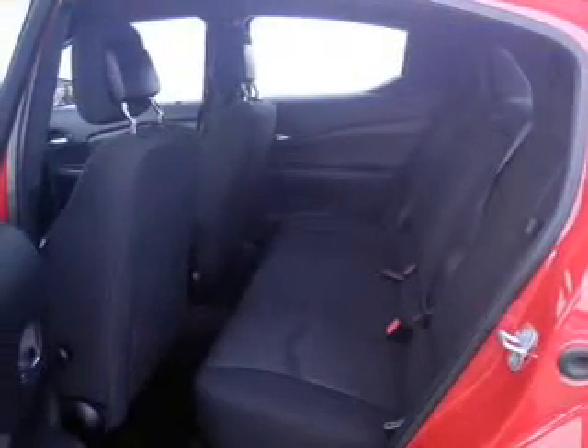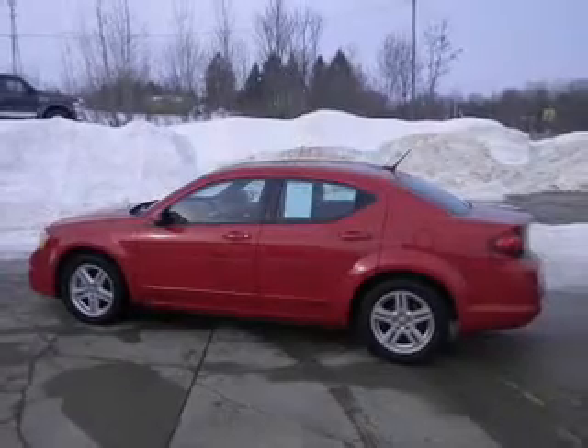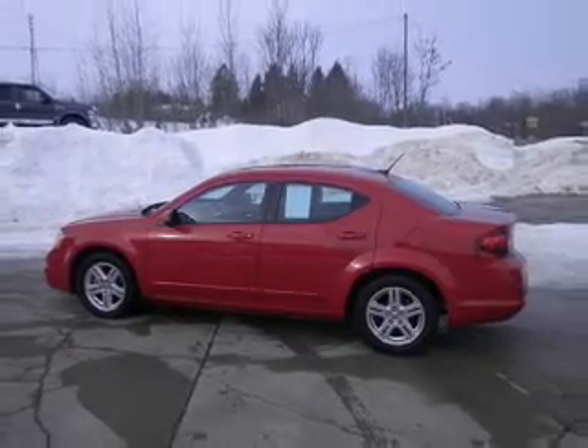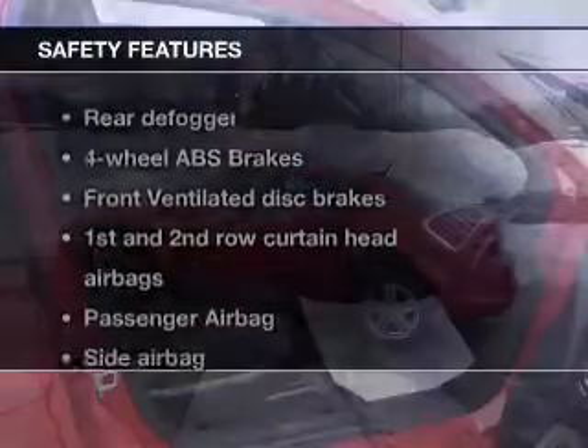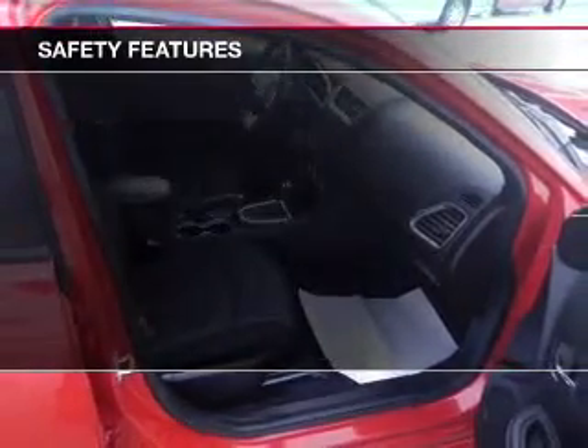Power door locks, power windows, cruise control, and AM/FM stereo with CD player, satellite radio, power mirrors, and an alarm system. If safety is a high priority, rest assured knowing that these top safety components are included.